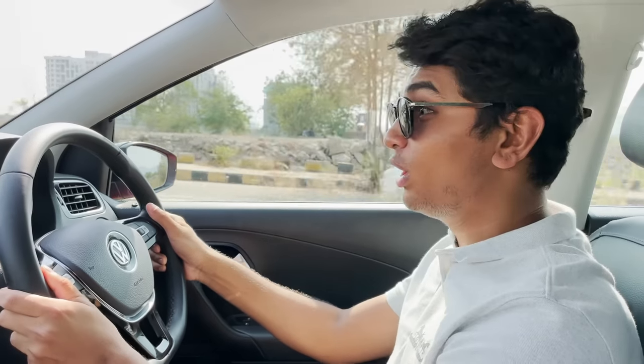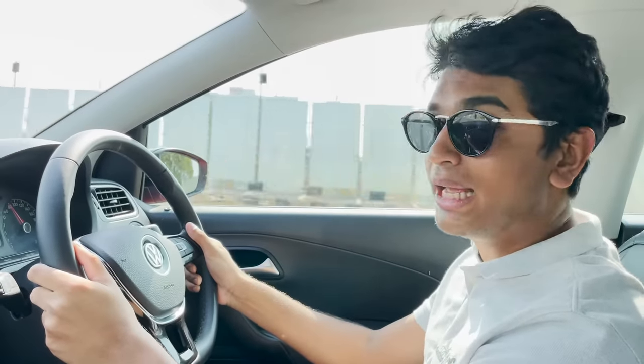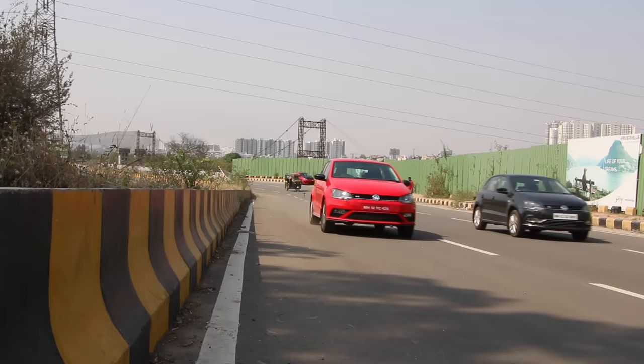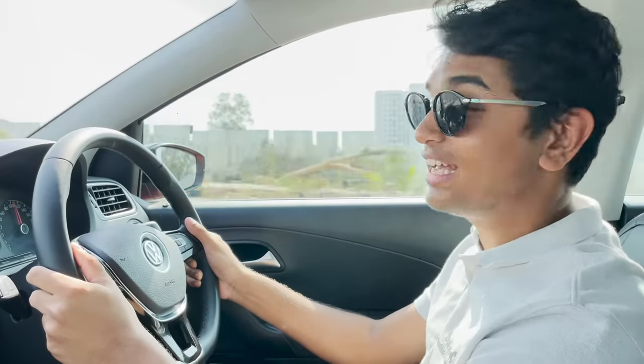Quite a lot of turbo lag, but now it's going! Oh yeah! This is so powerful! I'm reeling him in now because my launch wasn't as good. Yes! Yes, yes!